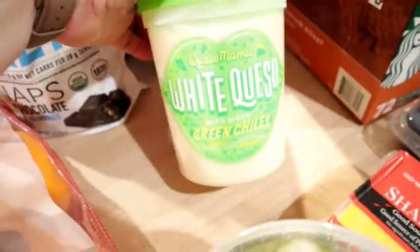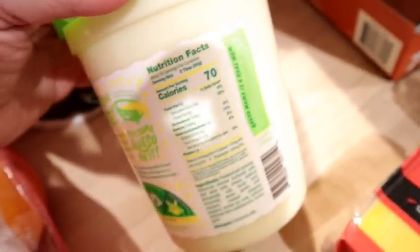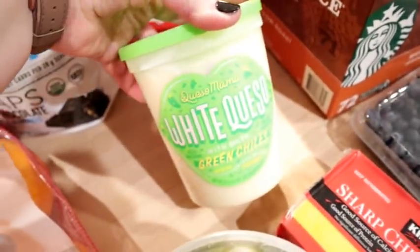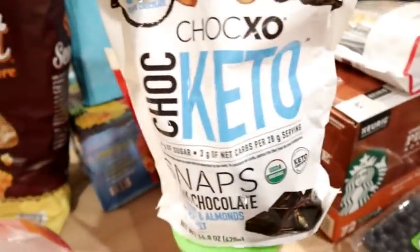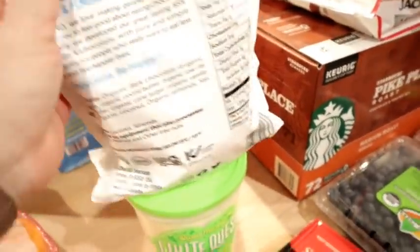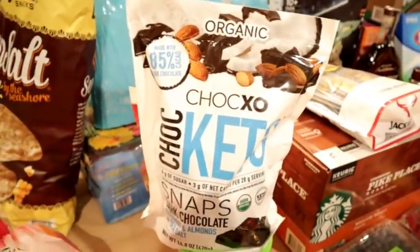I got the Queso Mama white queso. I wouldn't necessarily call this a health food, but we're applying the 80/20 or 90/10 rule. If you're looking for a low carb queso, this is actually pretty low carb — it only has one carb per serving and zero grams of added sugar. It's really good and I've purchased it multiple times. I also got these ChalkXO snaps — dark chocolate with coconut, almonds, and sea salt. Two snaps are three grams of net carbs and three grams of added sugar, so a good treat especially for Adam who's trying to do lower carb.